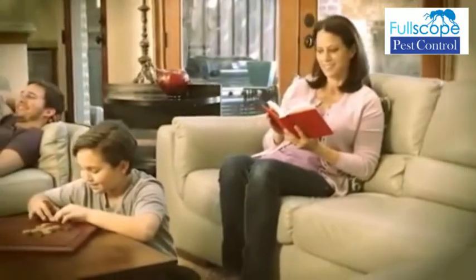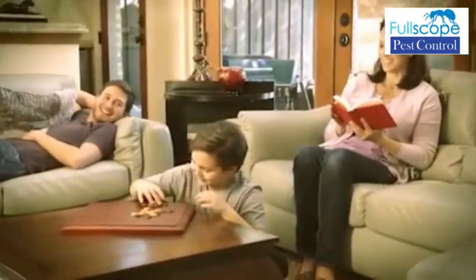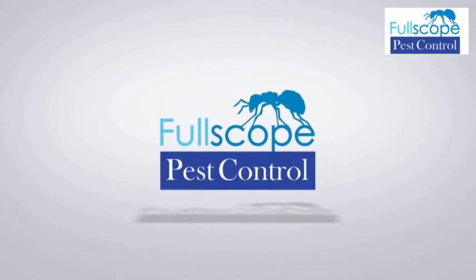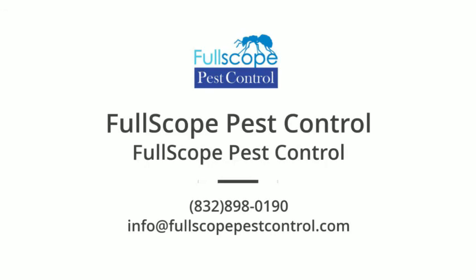It's just that easy to solve your tick problem, allowing you to enjoy life with your family and pets. We'll be right back.